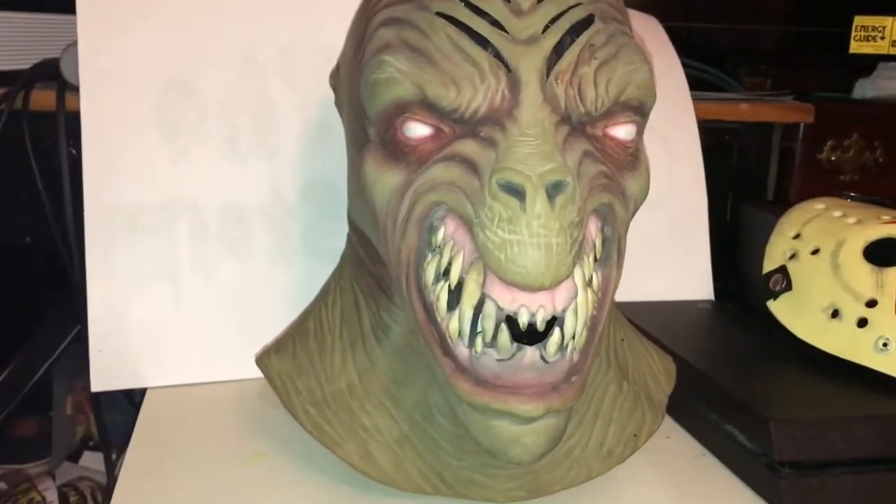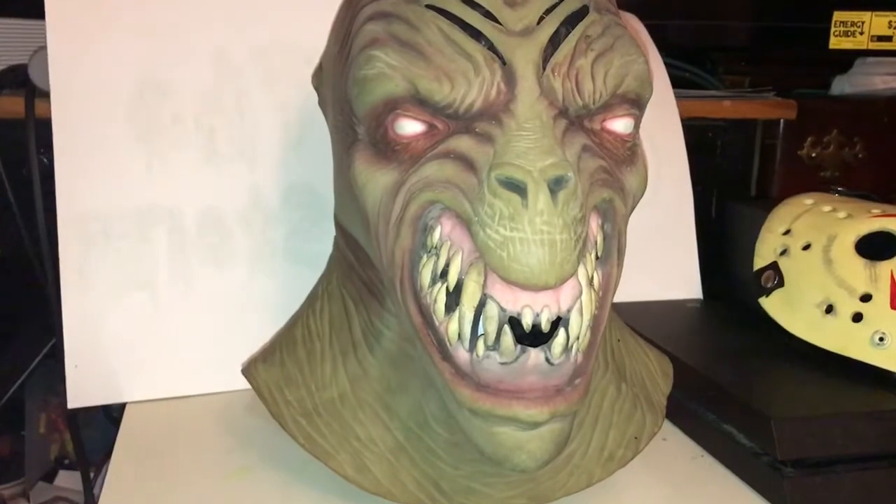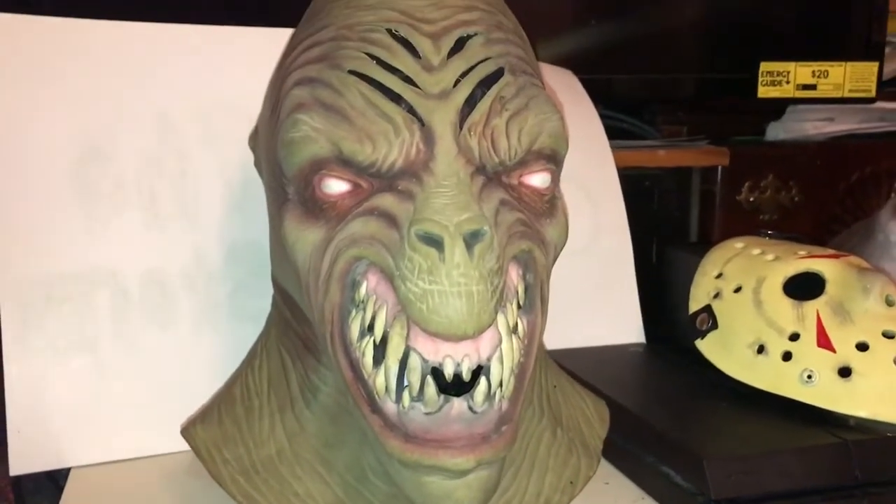How's it going YouTube, Maskinac7 here and today I wanted to show you guys my Mangler mask by Dove Studios.